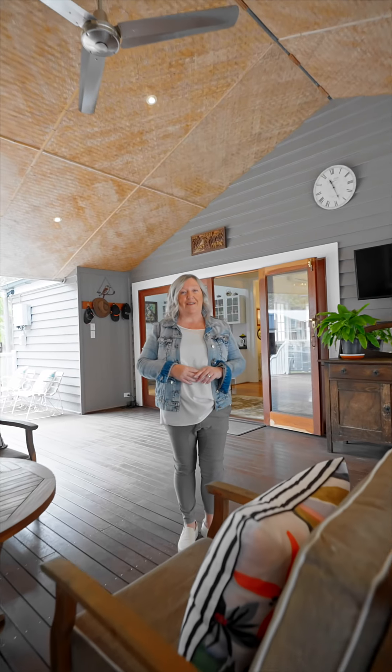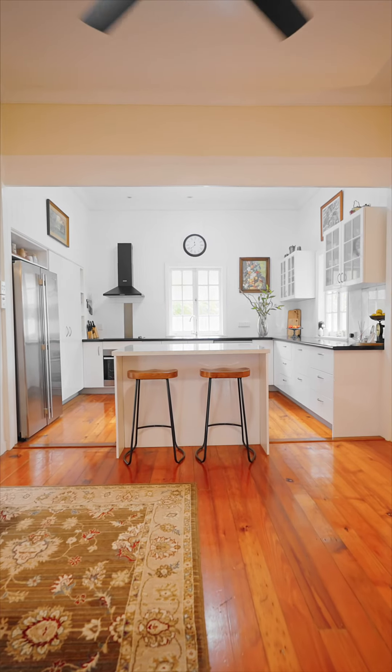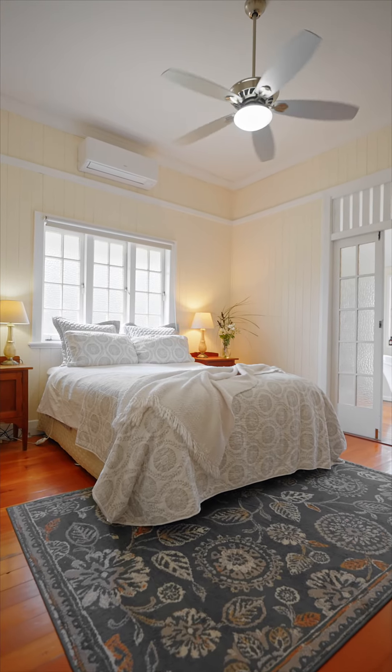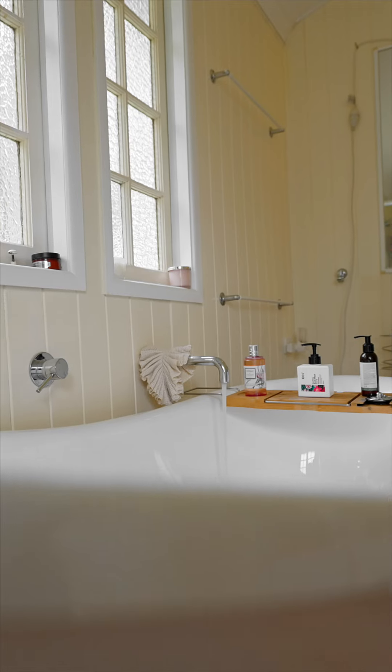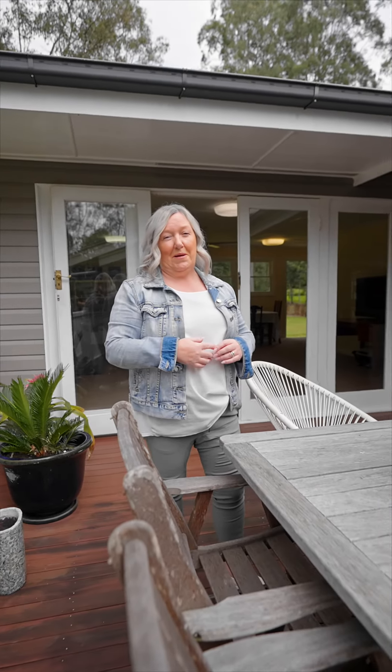The best thing about this house is the dual living aspect, with the adults on this side. And this side is for the kids, home office, or the opportunity to do Airbnb.